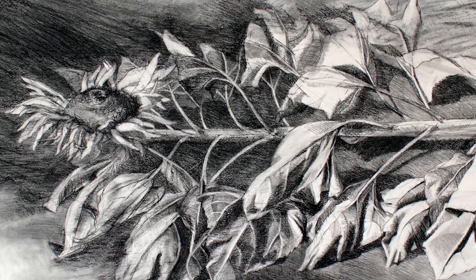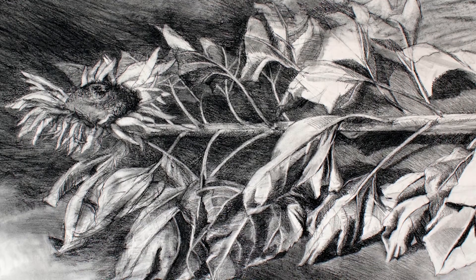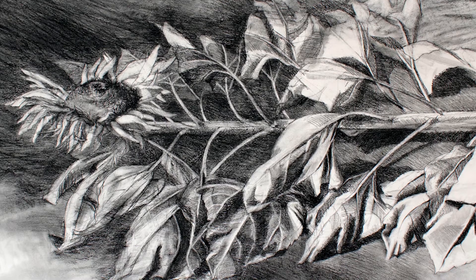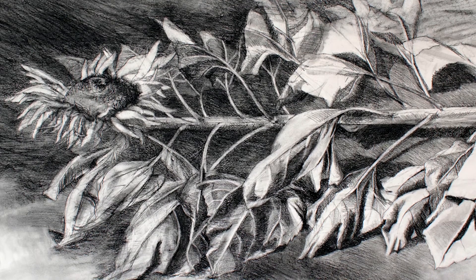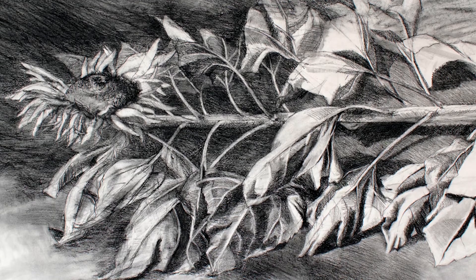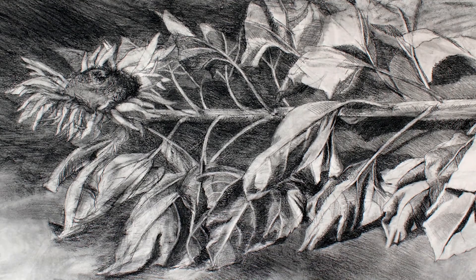So what are we looking at? You might say a flower or a sunflower. You might notice that the picture is rendered in black and white. You might notice that the flower seems to be laying on its side. You might notice the dark shadow behind the flower. You might notice the size of the flower, the number of leaves, or the thickness of the stalk. You might notice the size of the drawing or that you can clearly see the marks made on the paper by the charcoal.